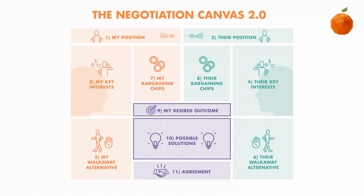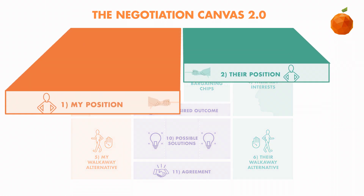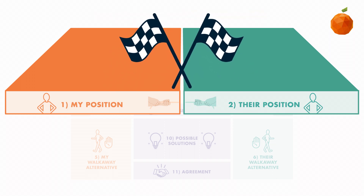Those of you who are experts in the original Negotiation Canvas will notice that we've changed a few names in the beginning. Steps 1 and 2 are now "my position" and "their position." Over the years, we found that it is a natural tendency to start with positions, so that is where our canvas begins.